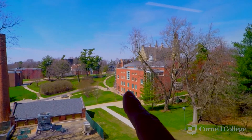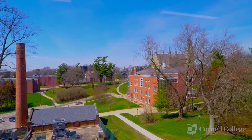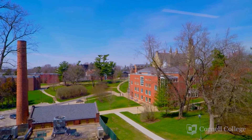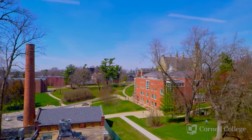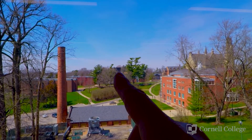In between the library and the dorms, you can kind of see a peaked roof back here — that is Thomas Commons, and that's where the cafeteria is located. And the big rectangular building back here is our theater on campus.